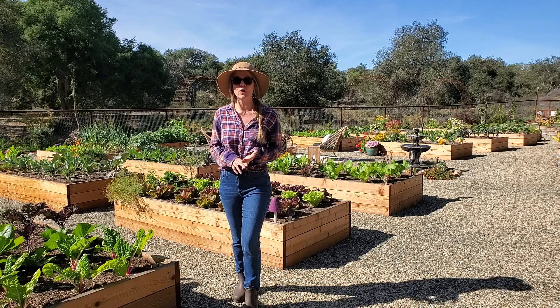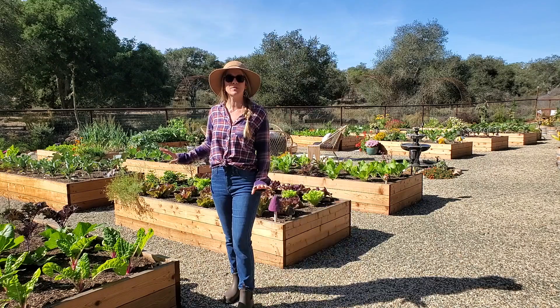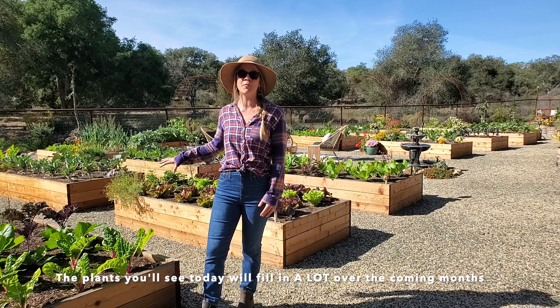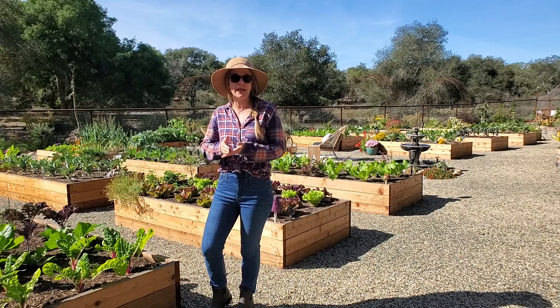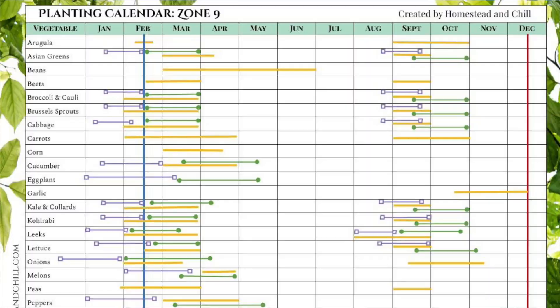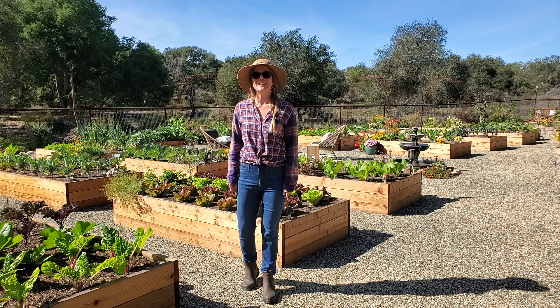We started all of these guys from seed the last week in August and then transplanted them out just a month ago in the first week of October, so these plants have only been outside for about a month and they'll get a lot bigger with time. The timing varies a lot for your zone and climate, but I do have garden planning calendars that show you when to start seeds, transplant out, or direct sow seeds for every single zone — I'll put a link in the caption.